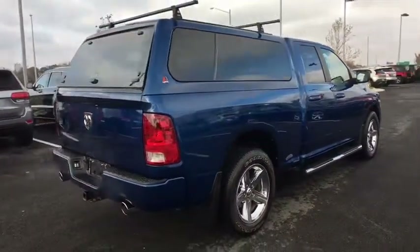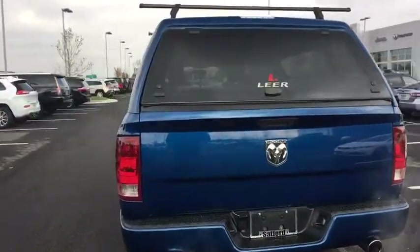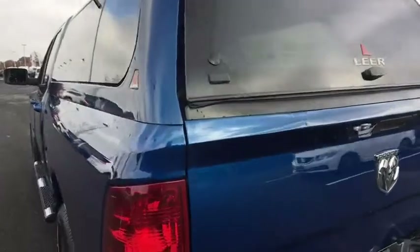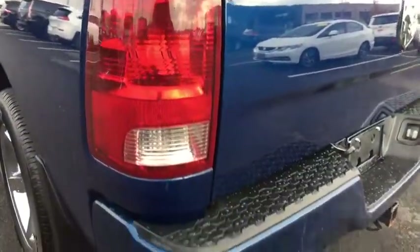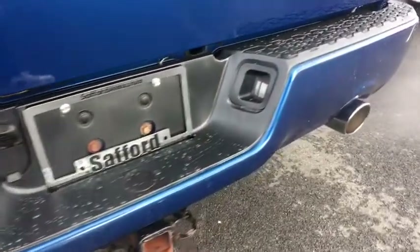This vehicle has less than 85,000 miles. Here are some of this vehicle's great options: steering wheel audio control, remote start, tow hitch, leather wrapped steering wheel, front and rear floor mats, cruise control, auto dimming rear view mirror.